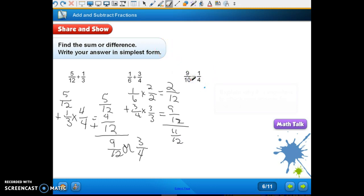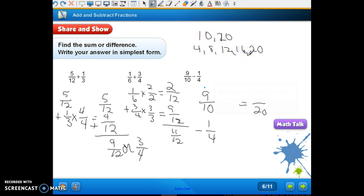Number six: nine-tenths minus one-fourth. Our common denominator is twenty. Listing multiples of ten: ten, twenty. Listing multiples of four: four, eight, twelve, sixteen, twenty. They both equal twenty. Two times ten is twenty and two times nine is eighteen. Five times four is twenty and five times one is five. Eighteen minus five is thirteen, so the answer is thirteen-twentieths.